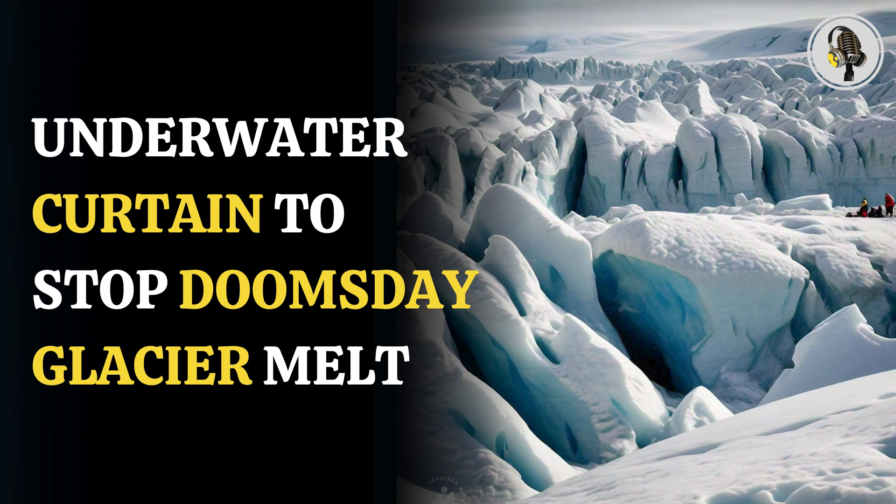Scientists have come up with a radical plan for stopping the melting of massive Antarctic glaciers, which can lead to catastrophic flooding on the U.S. East Coast. The researchers have said that by installing a giant underwater curtain,